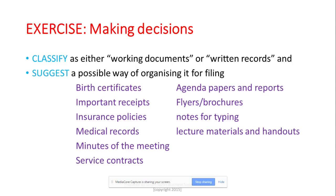Let's try service contracts — this one is a little tricky. If a service contract is a draft in progress and hasn't been finalized, you would need input from people through version one, version two, version three, keeping all versions together until the final version is signed off. It becomes a written record once there are no more changes and it just needs to be kept as part of business practice. Your workflow will dictate whether a document is a working document or a written record.